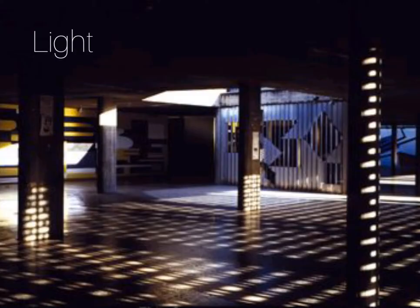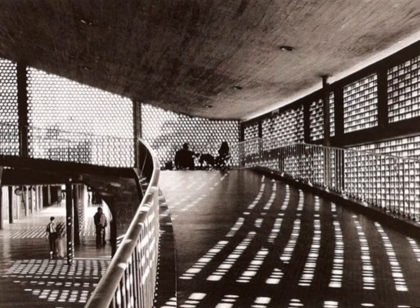As we know, if light is used properly in conjunction with architecture, it can transform a space throughout the day, making it dynamic, fun, and different depending on the time. This happens in the Central University of Venezuela. Due to the architectural use of the open wall, the light will move and change the appearance of the place, creating a play of shadow and light that makes this university so distinctive and special.